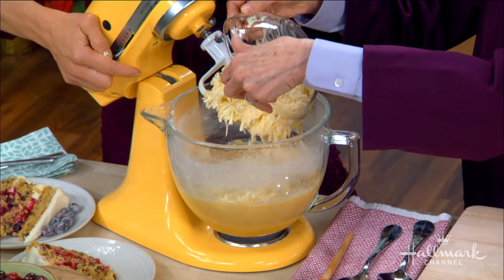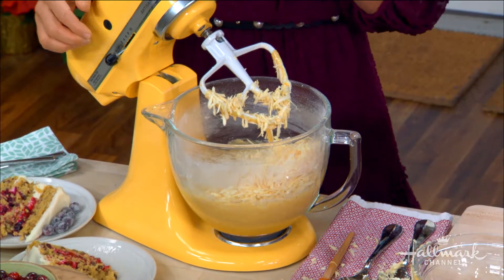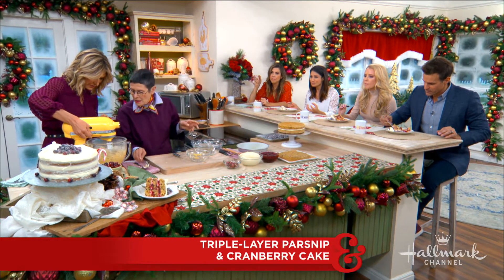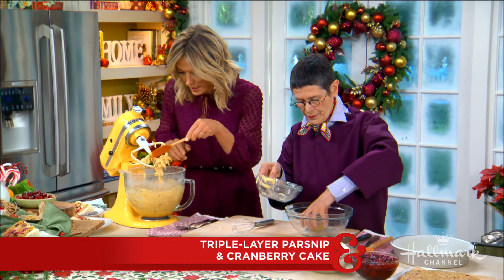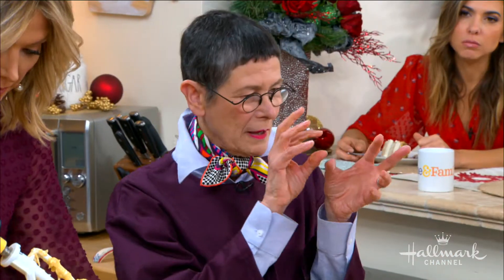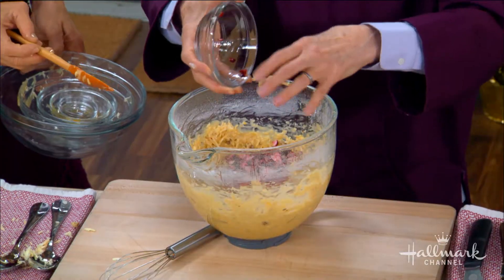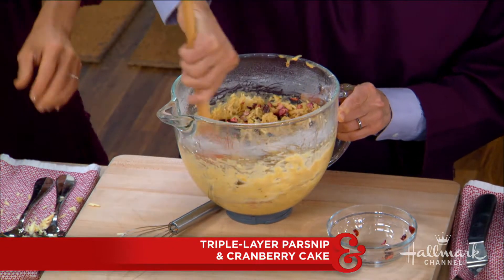I'm going to put in the parsnips and the toasted pecans at the same time, then fold in the cranberries. You don't want to overmix. All my recipes in this book have something unexpected — the sweetness of the parsnips, the nuttiness of the pecans, and then the cranberries are just a little tart, so every bite has a different flavor.